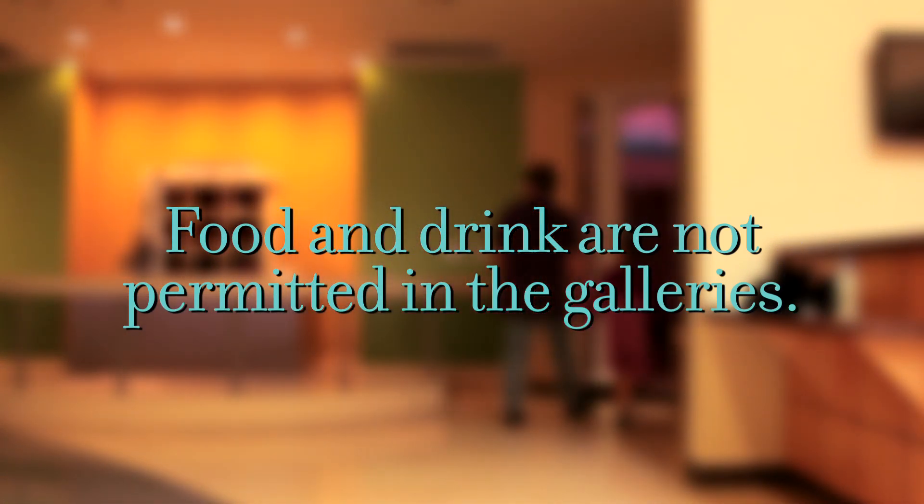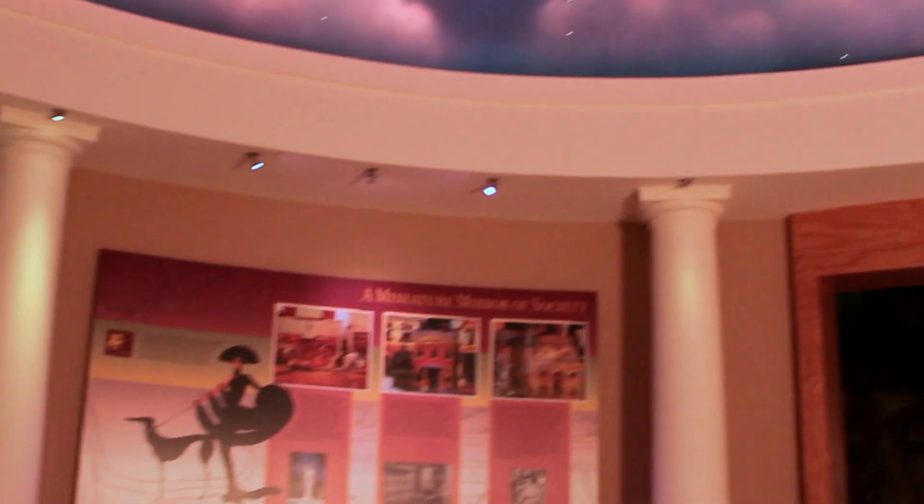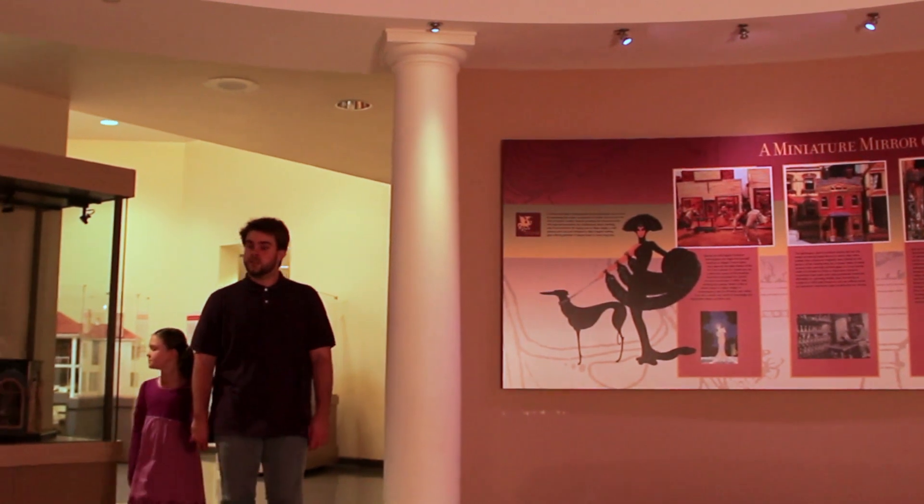You've remembered to check in your belongings and dispose of your food and drink. As we enter into the galleries of the Mini Time Machine Museum of Miniatures...